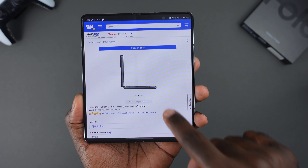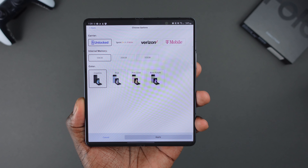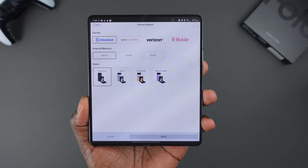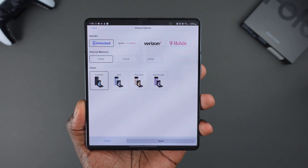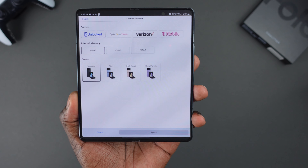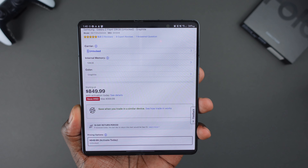If you look at Samsung's website, they actually have all the storage sizes and all the colors for all the carriers — Sprint, Verizon, T-Mobile. As far as storage, you've got 128GB, 256GB, and 512GB. And as far as the colors, you've got the four base colors: the Graphite, the Blue, the Pink Gold, and the Borer Purple. Best Buy has you covered — the price comes down to $850.